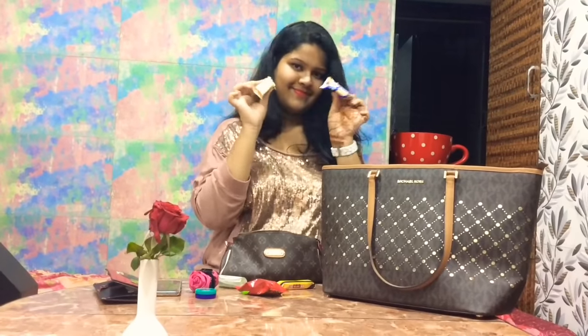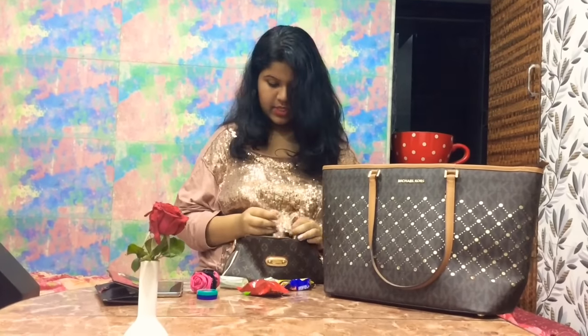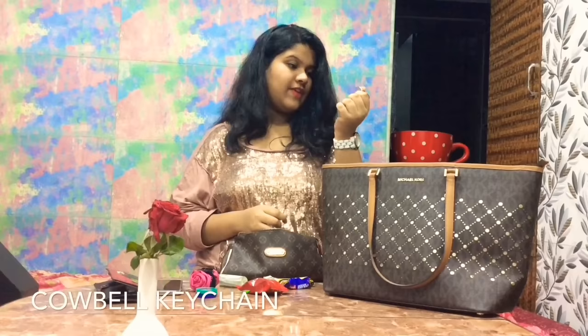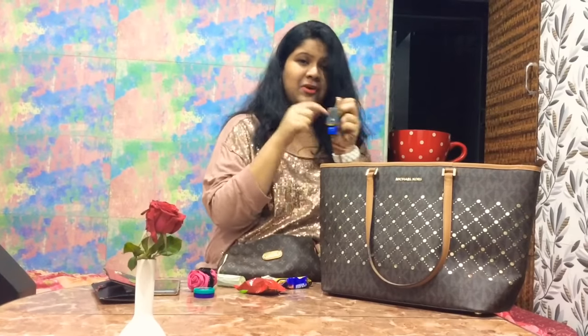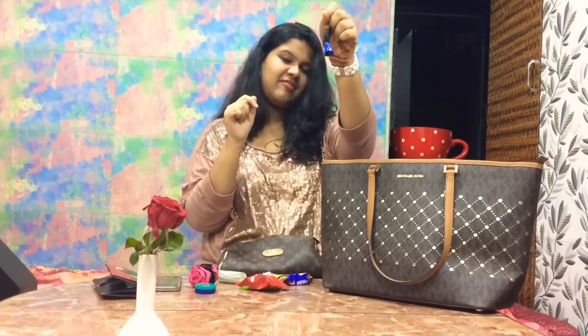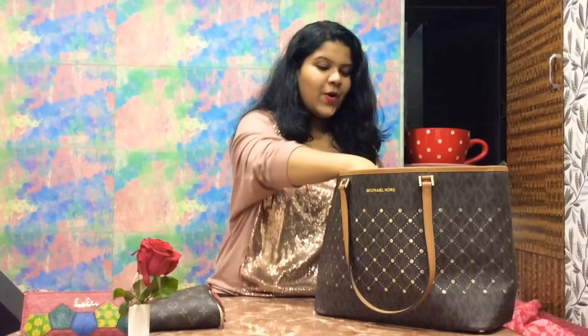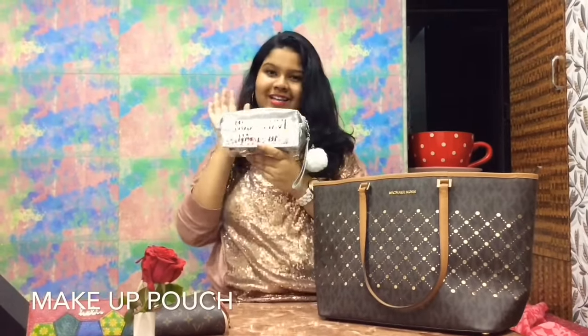I've got my house keys. The reason I keep this keychain is because while you are searching for keys in that Pandora's box, this jingling sound helps you locate your keys easily.